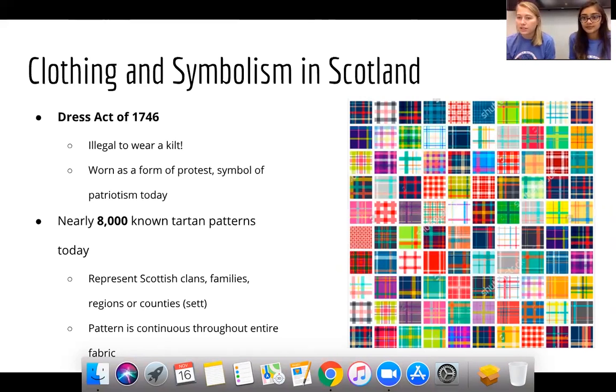Tartan patterns are also very significant — they represent different clans, families, regions, or counties in Scotland. Today there are over 8,000 known tartan patterns. Making a kilt in a tartan pattern is extremely difficult — much of it is done by hand, and the pattern, as a symbol of clan unity and strength, must remain unbroken throughout the entire fabric. It takes around 20 to 25 hours to make a kilt, and they're nearly all done by hand still today.